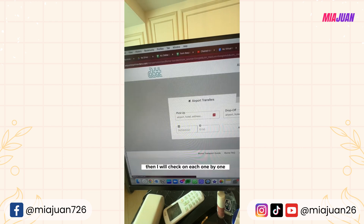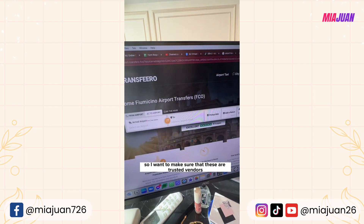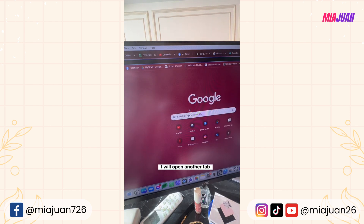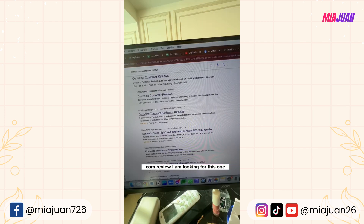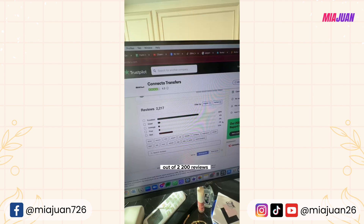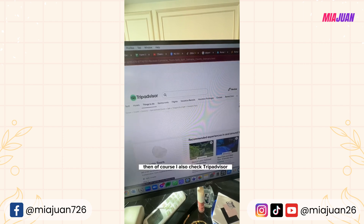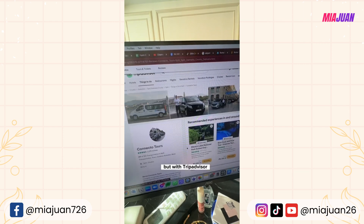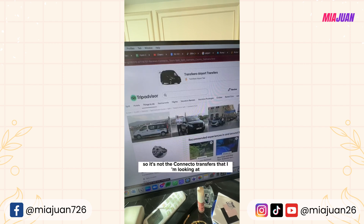I check each result one by one. Since this is an airport transfer paid in advance, I need to make sure these are trusted vendors. I open another tab and search for the company's reviews on TrustPilot. I also check TripAdvisor, but I verify it's the correct company being reviewed — for example, making sure it says 'Connect2Transfers' and not 'Connect2Tours.' If it's the wrong company, I exit and move on.